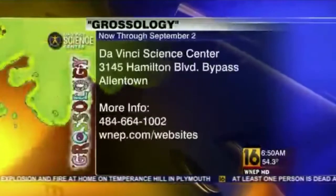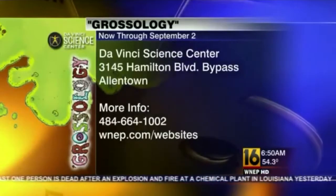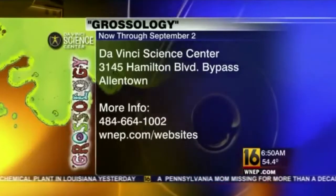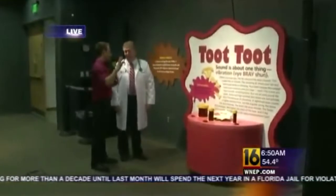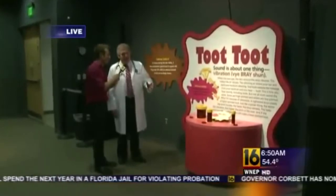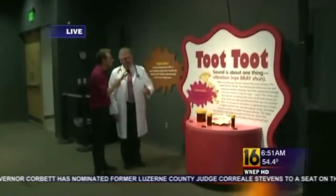Here are the details on the big exhibit now open at the Da Vinci Science Center in Allentown. Tickets are $11.95 for adults or less depending on your age. You can learn more about the exhibits, including a mini medical school, at WNEP.com forward slash website. You can even learn about burping and belching — they have a demo on that. And this is the Toot Toot Station, where we learn about why we break wind. Flatulence is another body process that's important — as food gets propelled through the intestines and pressure builds up, it's got to go somewhere, and that results in the fart that everybody loves to hear.